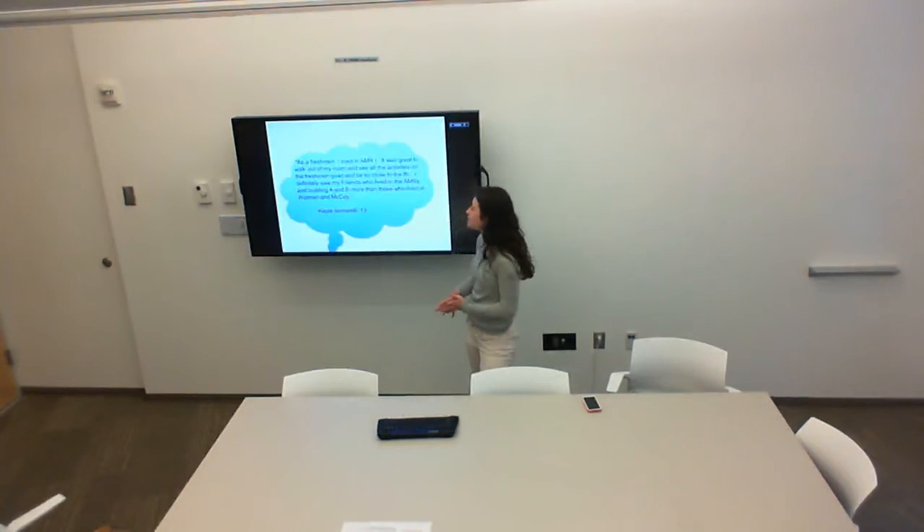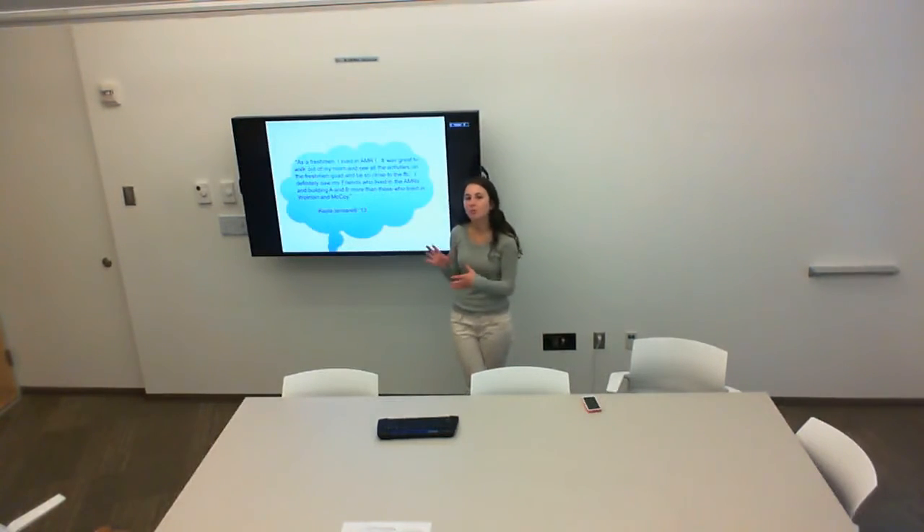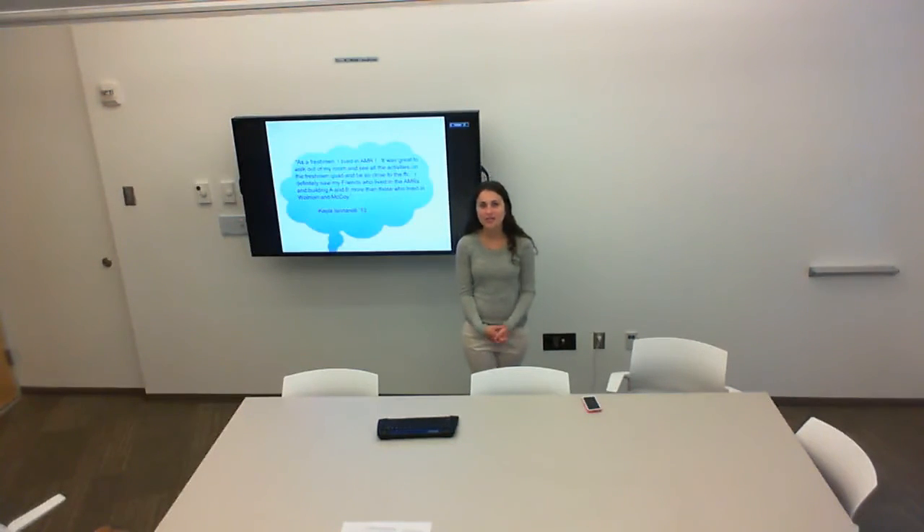I'd like to end with a quote from Kayla Annarelli, who exemplifies exactly why it's so important to build this Freshman Center. She says: as a freshman, I lived in AMR 1. It was great to walk out of my room and see all the activities on the Freshman Quad and be so close to the FSC. I definitely saw my friends who lived in the AMRs and Building A and B more than those who lived in Woolman and McCoy. This is the exact problem we're trying to solve. We want to create a community where all freshmen are in the same generalized location, the same distance from the Freshman Food Cafe, and can gather to get to know each other, build friendships, and create a strong community feeling and pride for Johns Hopkins University. That is why I think the best thing to do with the baseball field within the next 10 years is to build a Freshman Center so that all freshmen can be on that quad.